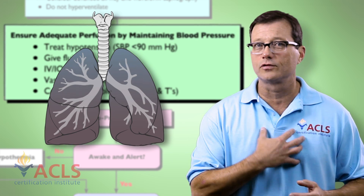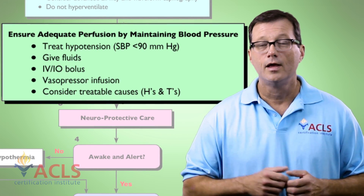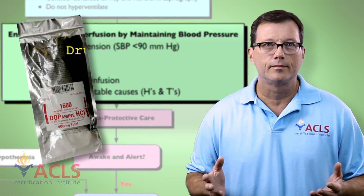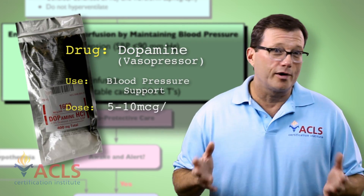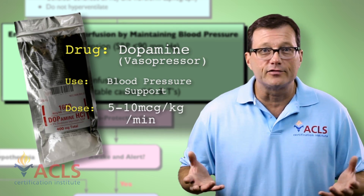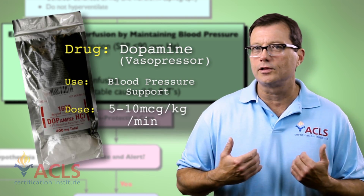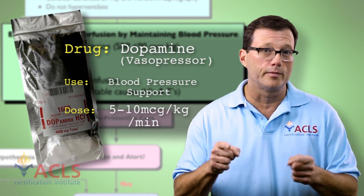Frequent lung sounds are absolutely indicated. We've got to listen to those lungs and make sure the patient's not developing pulmonary edema. Next, we can use pressors. A great drug for maintaining blood pressure post-cardiac arrest is dopamine. Generally, the rule is fluids before pressors — you don't want to give pressors to a patient who's hypovolemic. If the tank is empty, there's nothing to press. Always fluids before pressors, with frequent lung assessments.